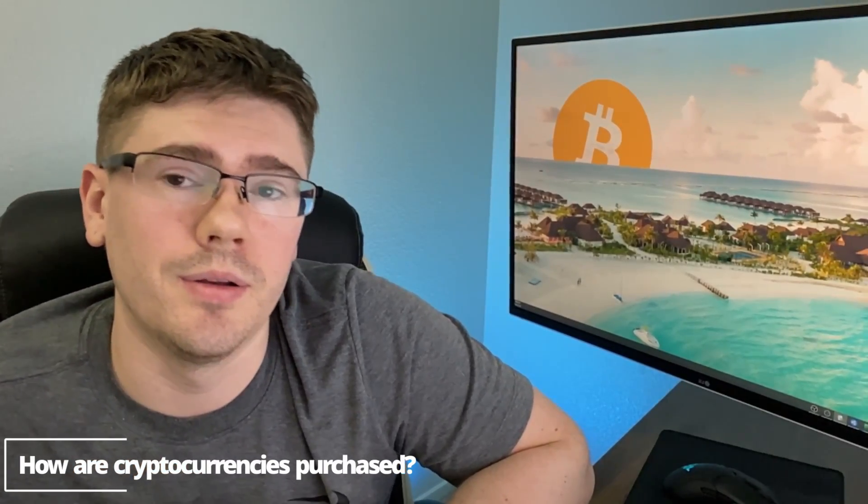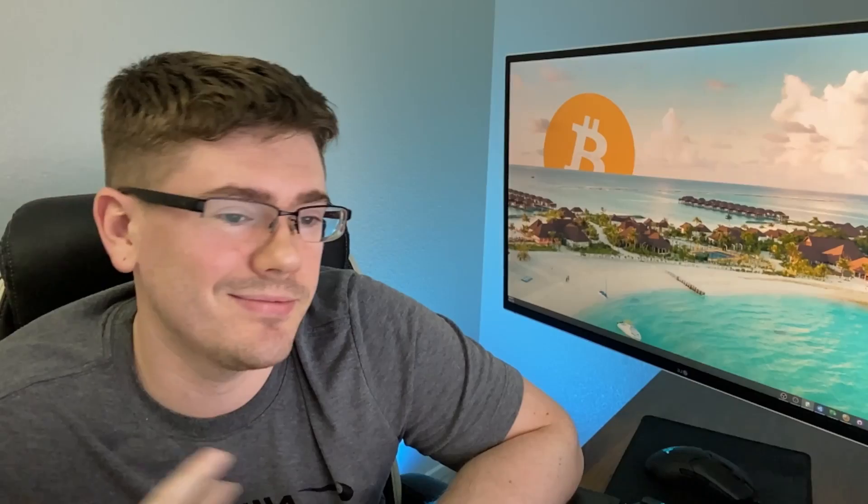How are cryptocurrencies purchased? You're going to need to register on an exchange, which is kind of like a brokerage account if you've ever purchased stocks before. Some popular exchanges are Coinbase, Binance, Kraken, Gemini, and Crypto.com. From those exchanges you'll be able to purchase cryptocurrencies with dollars or exchange different cryptocurrencies for one another.